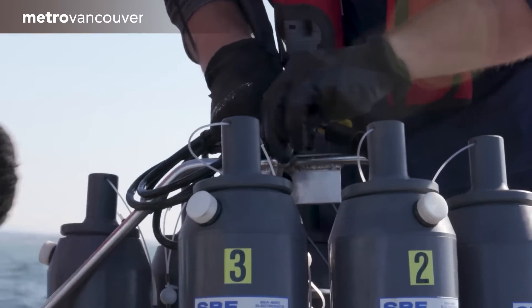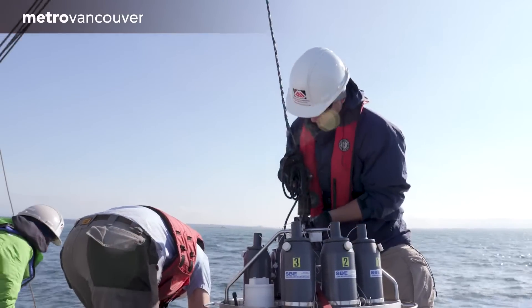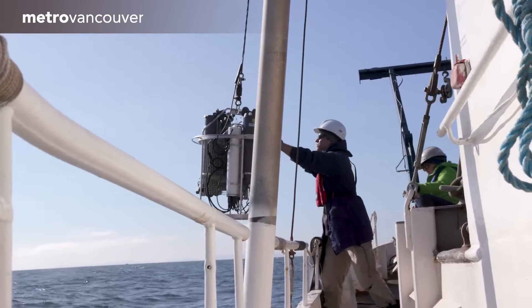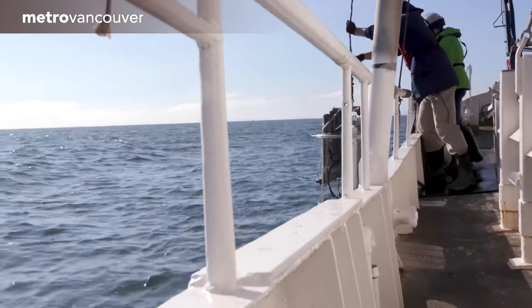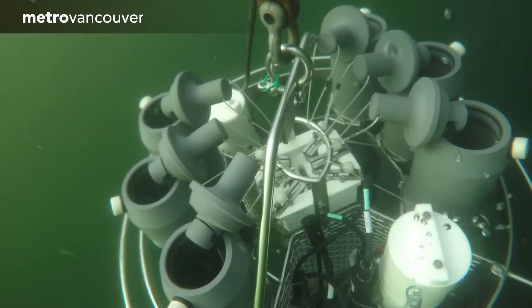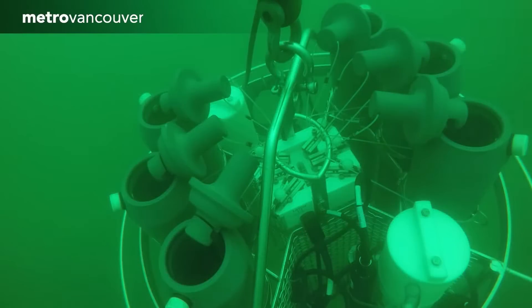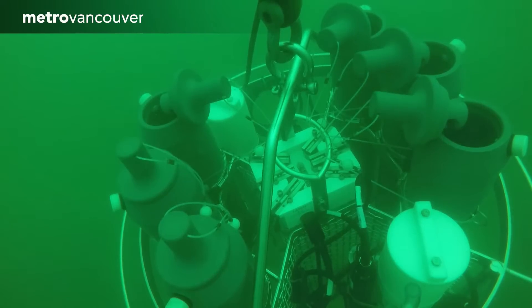Metro Vancouver also captures water samples in a set of metal tubes connected to sensors that can read physical conditions of the water, such as salinity, chemistry, and temperature. The tubes are lowered to the desired depth, then the biologists press a trigger to close each tube's lid, and the samples are analyzed for other materials.